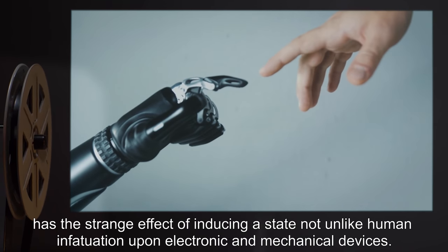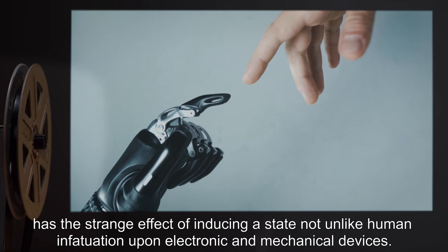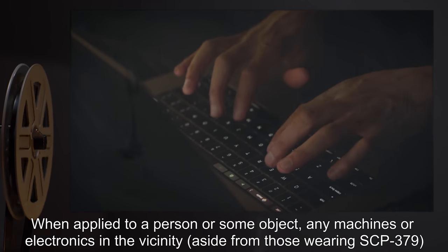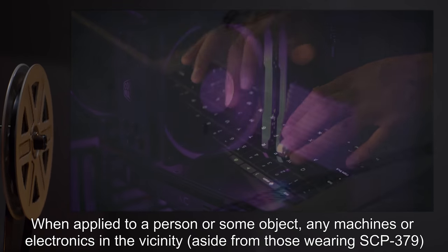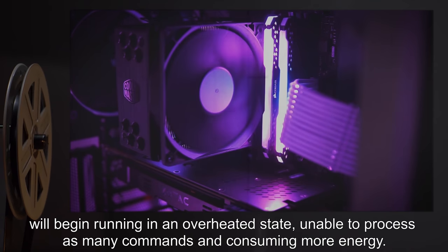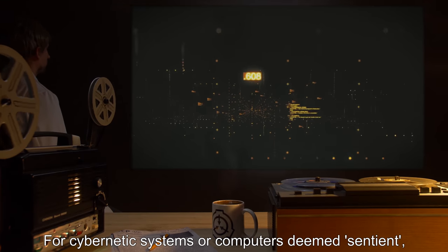SCP-379 induces a state not unlike human infatuation upon electronic and mechanical devices when applied to a person or some object. Any machines or electronics in the vicinity, aside from those wearing SCP-379, will begin running in an overheated state, unable to process as many commands and consuming more energy.